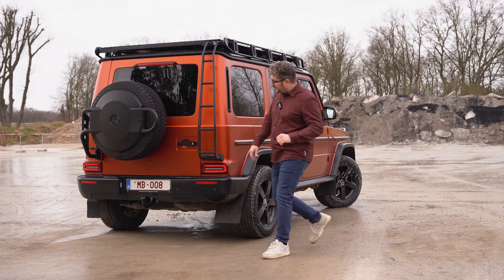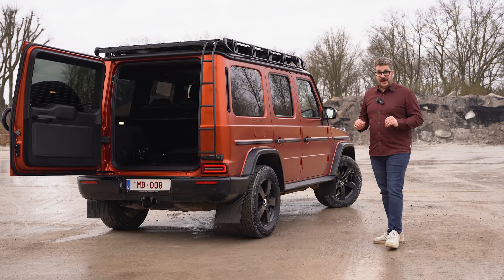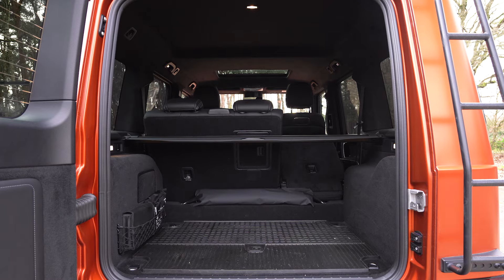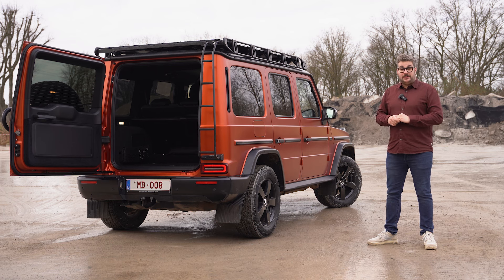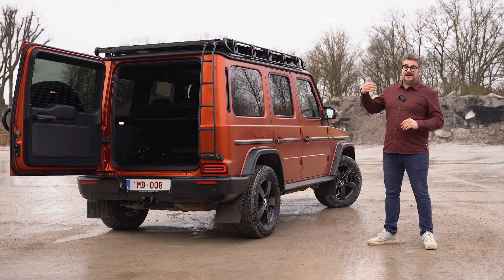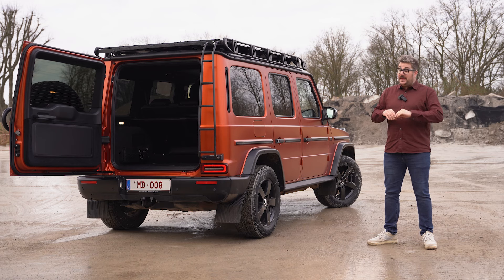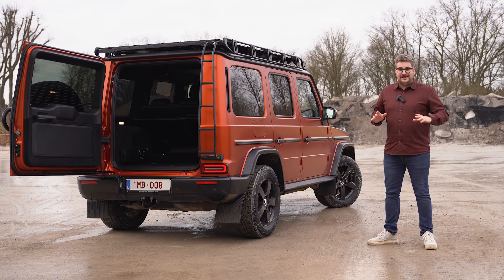De boxy vormgeving van deze G-Klasse zorgt niet alleen voor zijn iconische looks, maar maakt hem ook tot een zeer praktische wagen. Een kofferinhoud van 667 liter zonder de achterbank neer te vouwen is echt behoorlijk wat, en al die ruimte is goed te benutten dankzij net die rechte vormgeving. Wens je meer ruimte kan je de achterbank neer vouwen, maar hierbij heb je geen vlak laadbed. Het vervoeren van grote objecten verloopt heel handig, deels dankzij de zijwaarts openende kofferdeur wat zorgt voor een makkelijke toegang. In de kofferruimte vind je ook nog een 12-voltstekker voor bijvoorbeeld een koelbox.